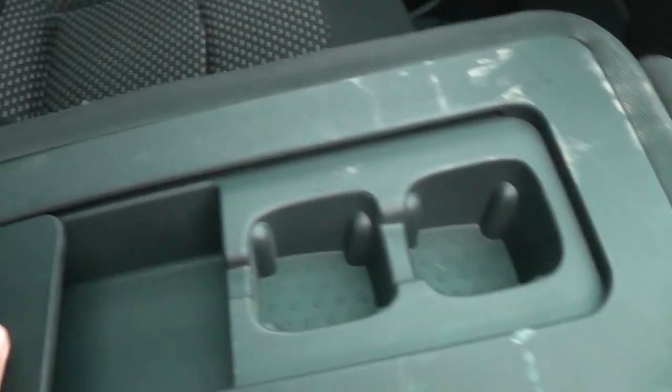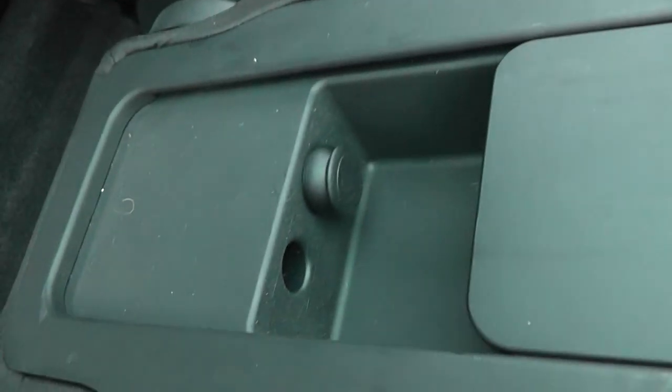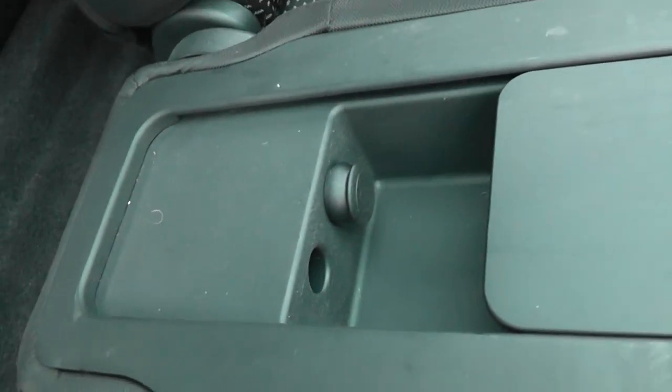Equipment in the back includes cup holders, a 12-volt accessory socket — useful for kids' DVD players and similar devices — and ISOFIX child seat anchor points. There are storage pockets on the back of both the passenger and driver's seats, and looking up you can see out through the large panoramic glass roof.